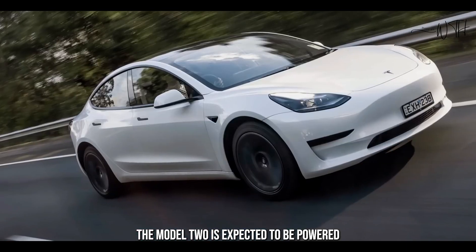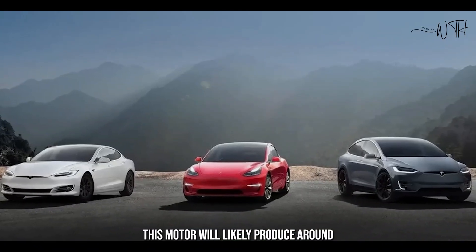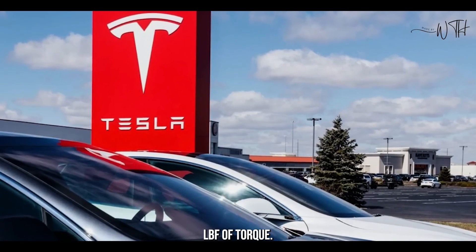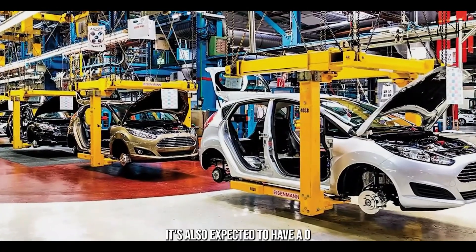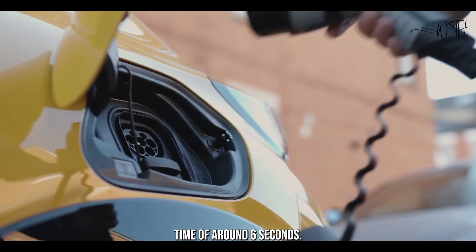The Model 2 is expected to be powered by a single electric motor on the rear axle. This motor will likely produce around 200 horsepower and 250 lb-ft of torque, giving the Model 2 enough power for everyday driving and acceleration. It's also expected to have a 0-60 mph time of around 6 seconds.